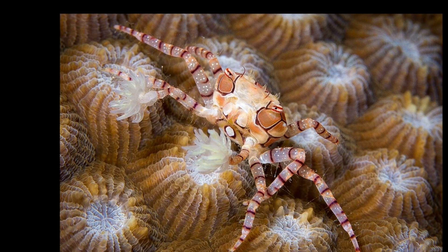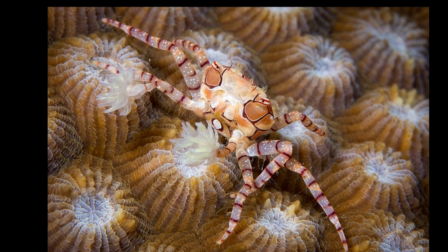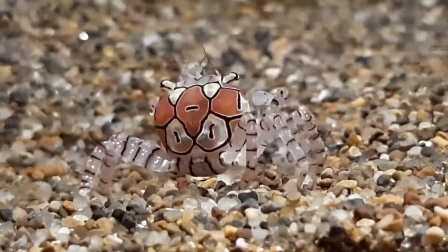Boxer crabs have a carapace that is described as trapezoidal in shape. They only attain a size of up to one inch long. One study demonstrated that boxer crabs can be kleptoparasites, or food thieves.